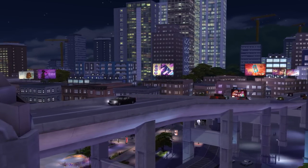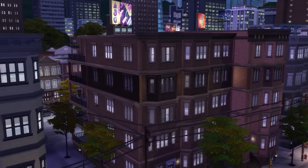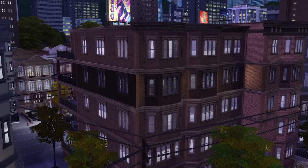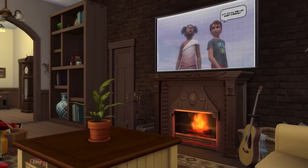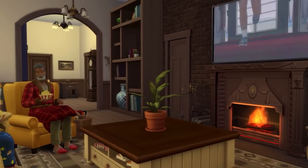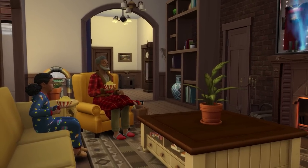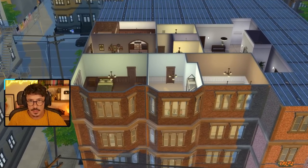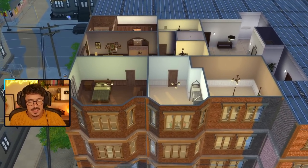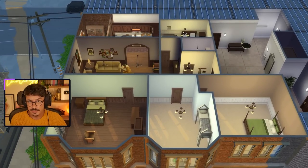Well hello there darlings and welcome back to San My Juno. We are continuing on with 20 Culpepper House and the Pancake Family today. Happy Wednesday to all of you and welcome back to Let's Build the World - this is part two, the final part of the Pancake House.